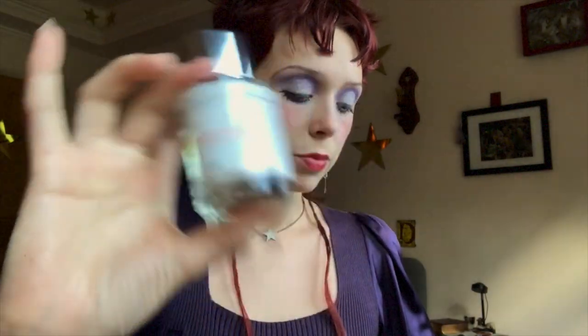They're constantly adding new scents to the website and they love getting customer feedback to hear scents that people would like to see in the future. I have two scents to share with you here today that I picked out. They come in these cute little boxes, super nice, and each one has a little card inside which tells you a little bit about the perfume. So this first one is Woody Peony and the top notes are peach, lychee, bergamot, with middle notes like jasmine, orange blossom, peony, white flowers, and then base notes like musk, oak moss, and woods. It also tells you the perfume it's inspired by, so if you have a luxury perfume you enjoy but it's a little too much for your budget, check out if Dossier has a scent inspired by that perfume.